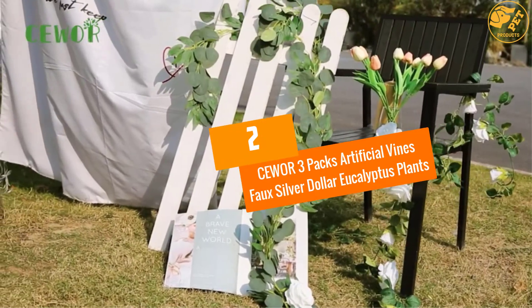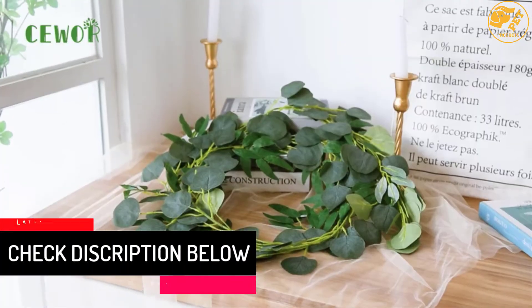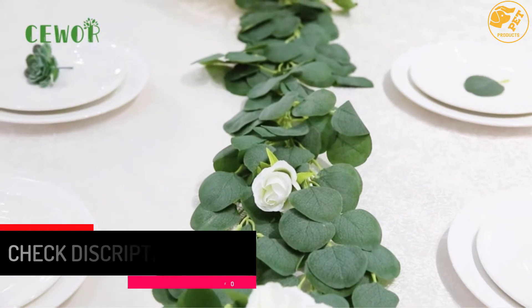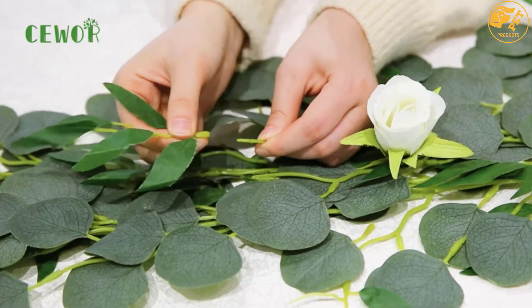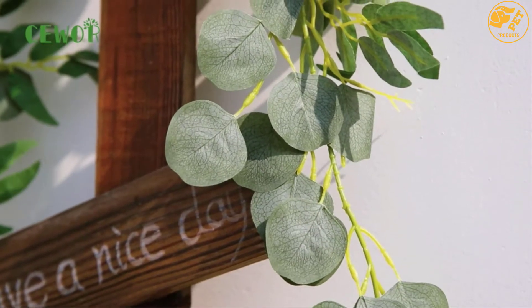At number 2, CEWOR 3 Packs Artificial Vines Faux Silver Dollar Eucalyptus Plants. The package comes in 3 different packs of eucalyptus garlands. It is made using excellent material including plastic vines and silk leaves. Its color is also durable and realistic, and the stems inside have a wire which can be shaped at will.